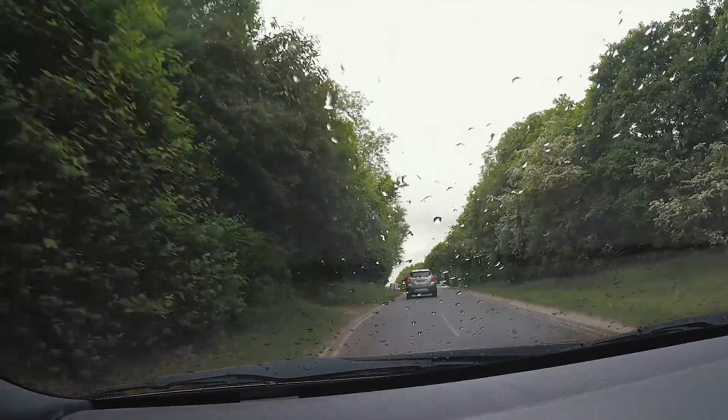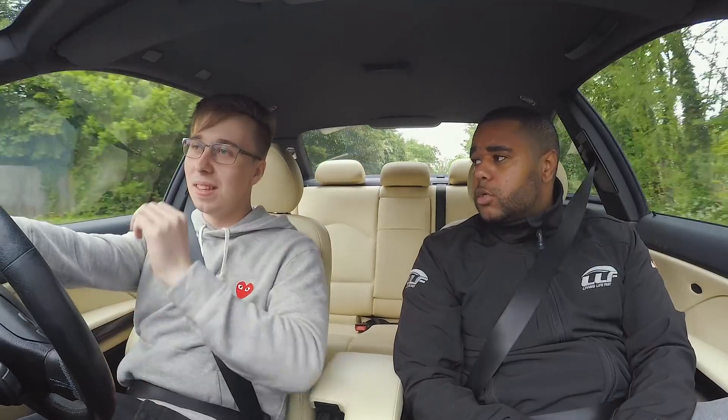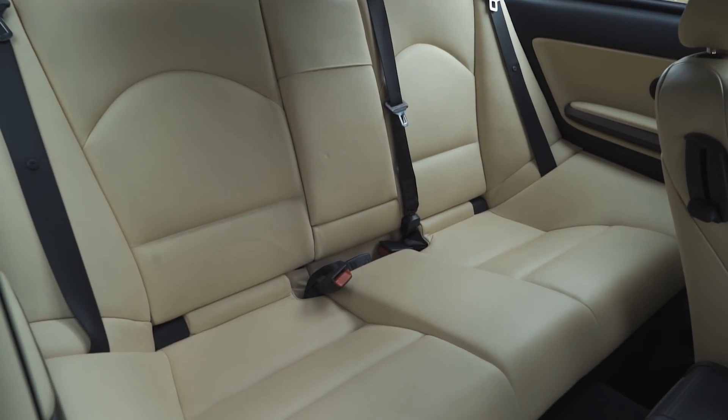Obviously not as much low-down torque. But Ed, how long have you actually owned this car? So I got it in June last year, just under a year now. It's Ruby Red, Champagne interior. I haven't really done much too much to it yet. Just got the AP Racing brakes.